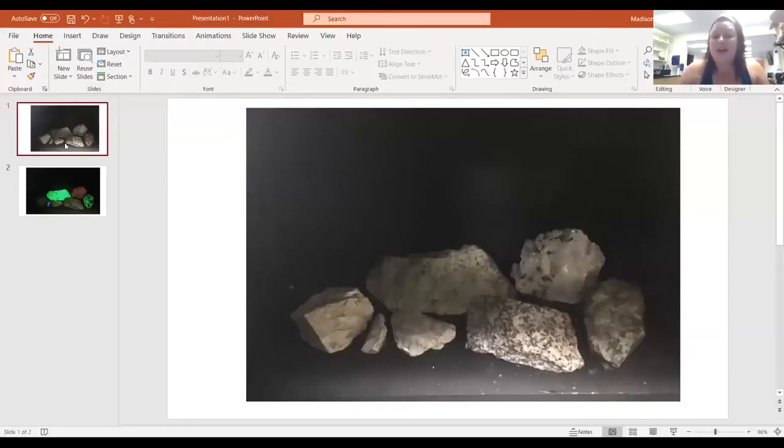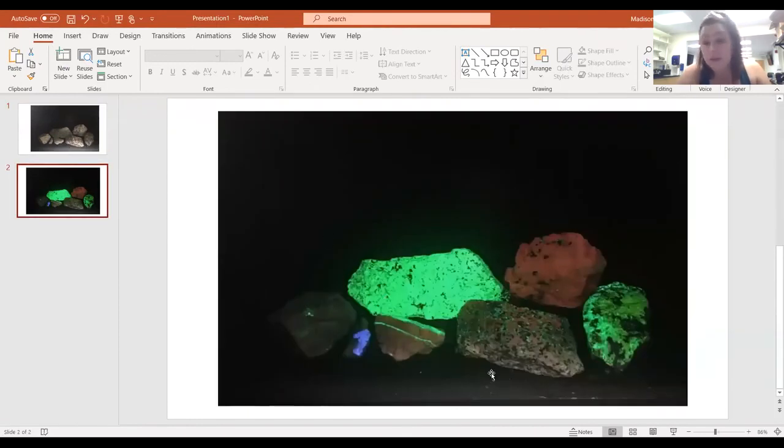Another really cool physical property, kind of like the magnetism of the magnetite, is something called fluorescence. We talked about how minerals interact with visible light — the luster or the color. But they can also interact with other wavelengths of light, in particular ultraviolet light. Certain metals in minerals can absorb ultraviolet light and re-emit them as energy in what we call fluorescence. You may have seen fluorescing things before, but minerals actually have natural fluorescence when stimulated by UV.